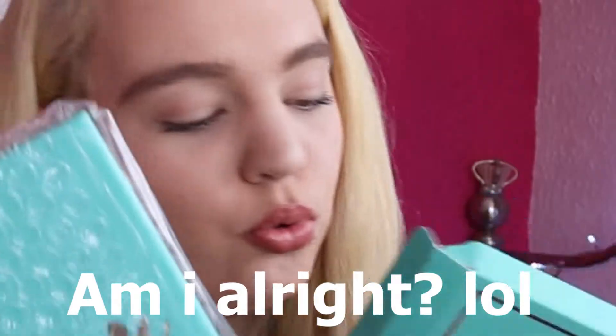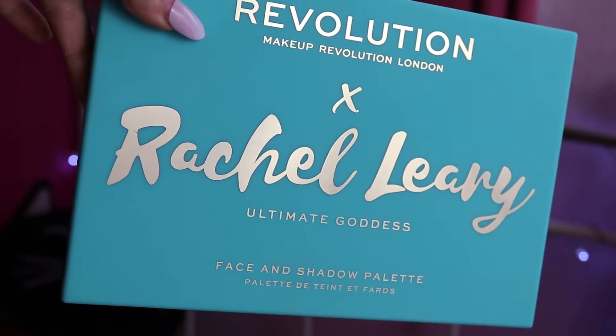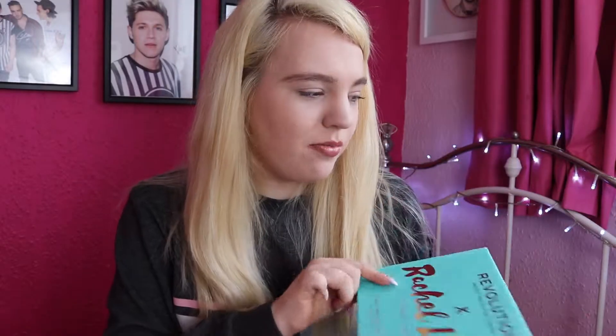I can't open anything to save my life, I swear. I need the scissors. Yay, we opened one! The boxes are so pretty, I kind of don't want to get rid of them. But I know I need to because I really don't need the box. So this is the actual packaging of the Ultimate Goddess palette. So pretty. I like the feel of that — the gold is shiny and then it's like matte and smooth.